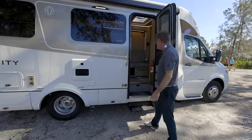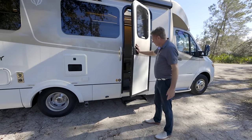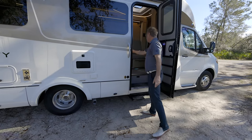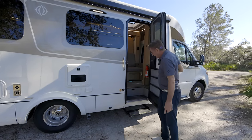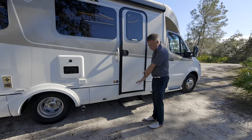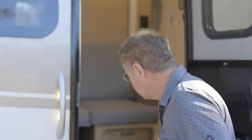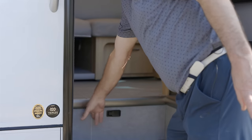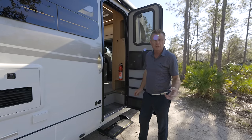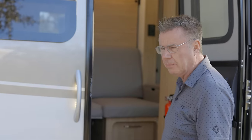Just opening this door — we've got a lock on our step for camping mode. In travel mode it automatically goes up; in camping mode it stays down so you don't wear out your step motor. If you turn on the ignition it automatically goes back up. This is also where we store our batteries: standard six-volt AGM batteries or optional 12-volt lithium batteries.